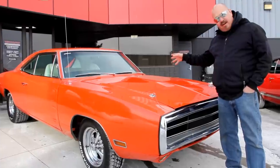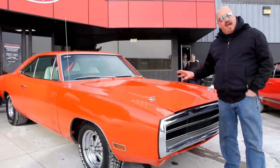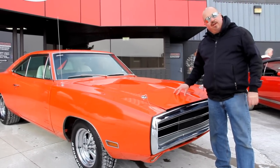We'll check out the interior so you can see how beautiful it is. We're going to get in the trunk. We're going to show you everything you need to see so you can make a good decision on your muscle car investment. So come on up — let's take a look at this Charger.